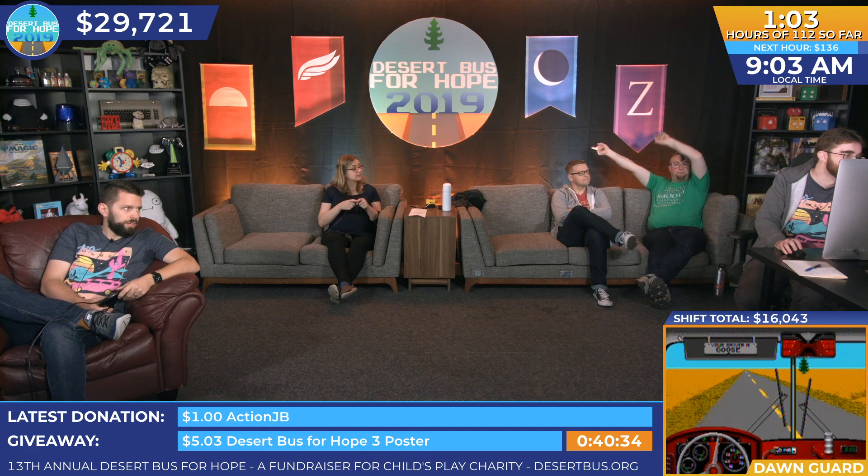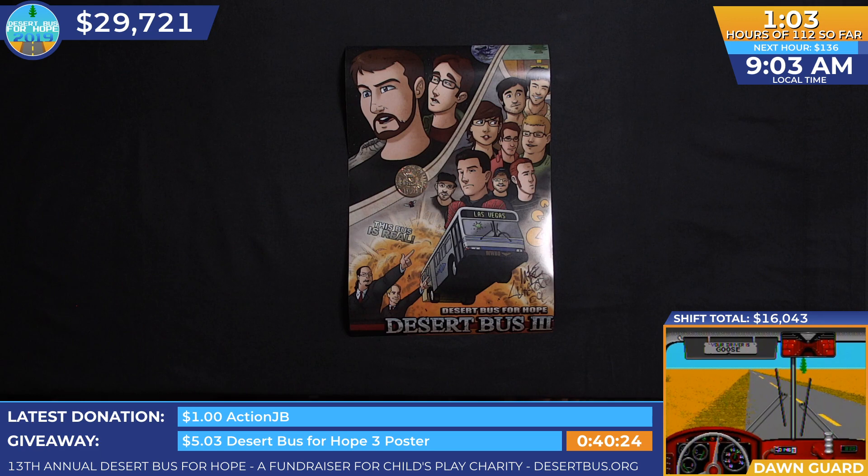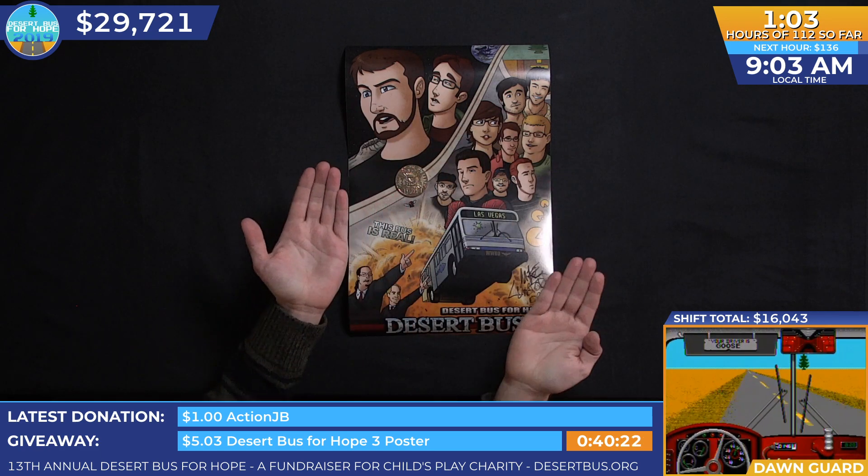While they are situating themselves, can we head back over to Kevin's corner and check out this giveaway? Serge, if you want to quickly show that off before you run away for a moment — for the next 40 minutes, we are running the $5.03 giveaway for the original Desert Bus for Hope 3 poster.